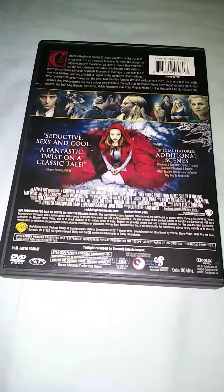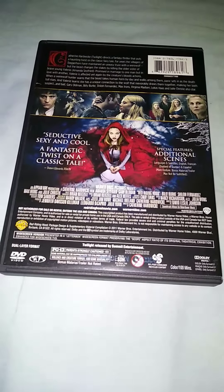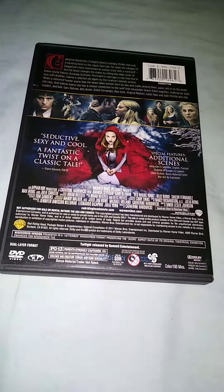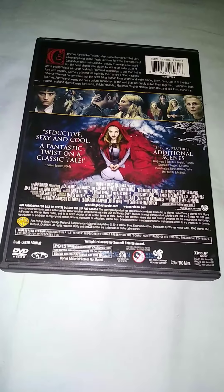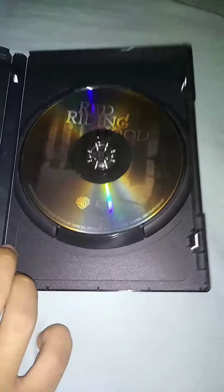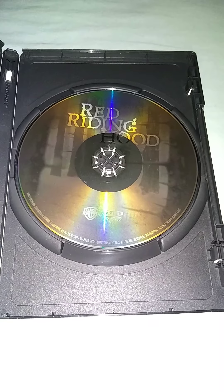You got the back. It's a hundred minutes, it's 2011. Scenes from the movie — it's sensual, sexy and cool. A fantastic twist on a classic tale. Special features, additional scenes. It's PG-13.